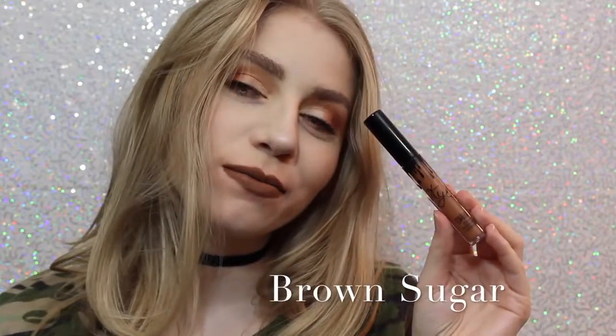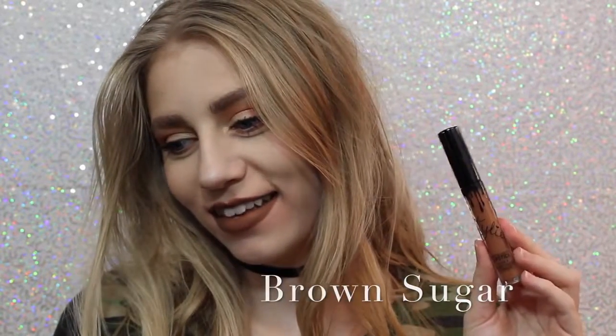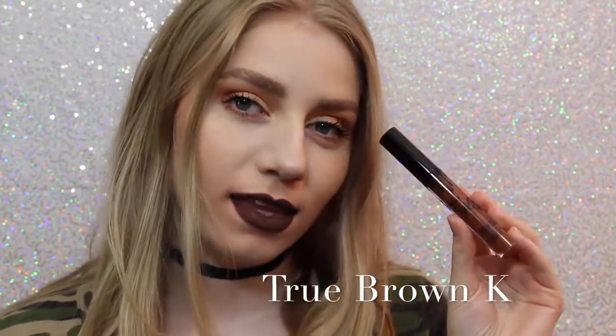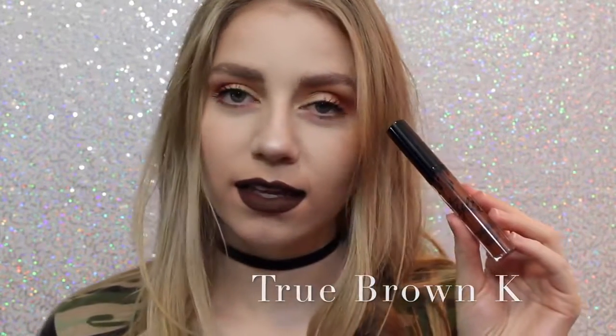Next is Brown Sugar, which is a couple shades darker and a little bit more cool than Dolce K, but it is so beautiful, and this is also one of my favorite shades. Next is True Brown K, which I love how brown lipstick looks on me personally. I know that everybody loves brown lipstick, but I love it. It's literally a perfect chocolatey brown color.